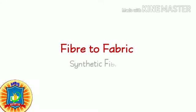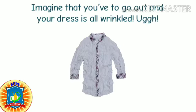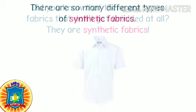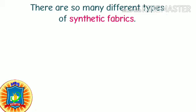Fiber to fabric: synthetic fibers. Imagine that you have to go out and your dress is all wrinkled. Did you know that there are some fabrics that don't get wrinkled at all? They are synthetic fibers. There are so many different types of synthetic fabrics.